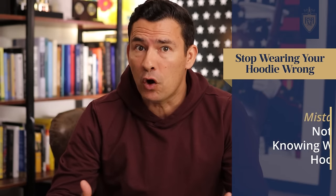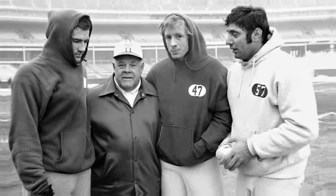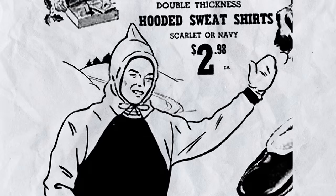Mistake number one: not even knowing what a hoodie is. Some of you are classic style guys who will never own a hoodie. But the company Champion brought the hoodie to the masses back in the 1930s. It started off as sportswear but was quickly adopted by the masses, especially working men on the East Coast who wore these simple, inexpensive garments to stay warm in New York warehouses.